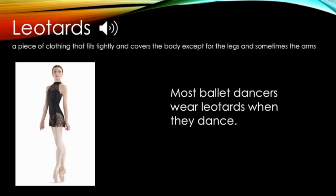Look at the picture and think about what the word means. Leotards: a piece of clothing that fits tightly and covers the body except for the legs and sometimes the arms. Most ballet dancers wear leotards when they dance.